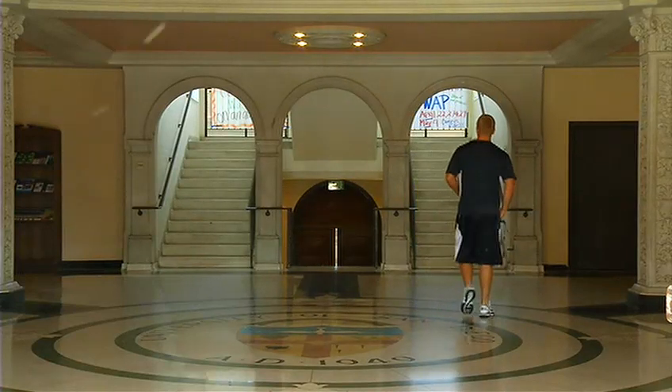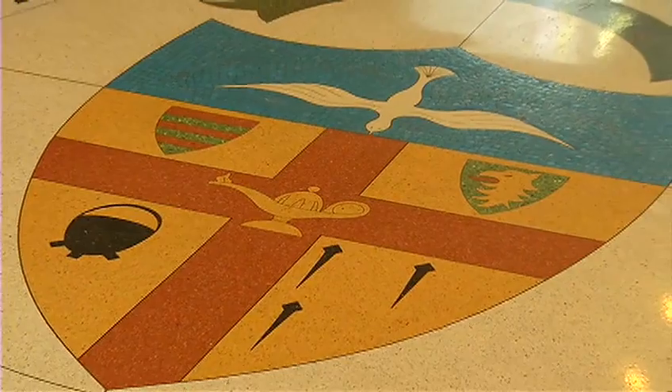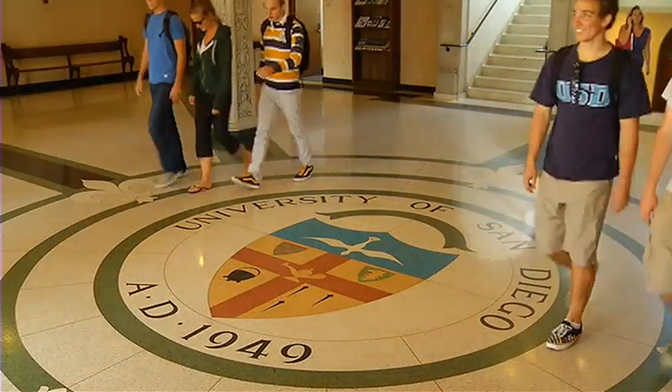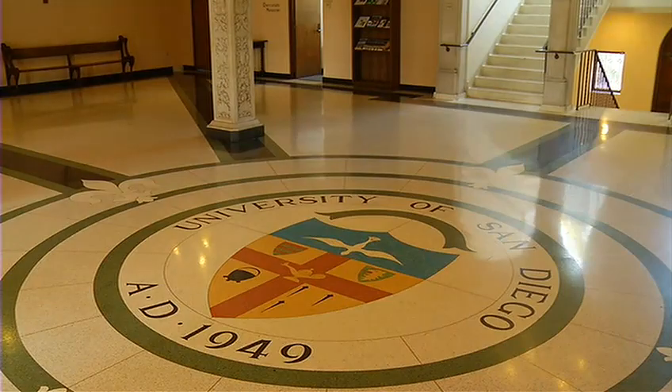As you enter Maher Hall through the main entrance on the second floor, you'll notice a huge USD seal on the ground. Legend has it that if you walk on the seal, you will not graduate in four years. Obviously, while this is a myth, many residents will be seen walking around the perimeter of the seal, being careful not to walk through it. This is a long-standing tradition that continues to this day.